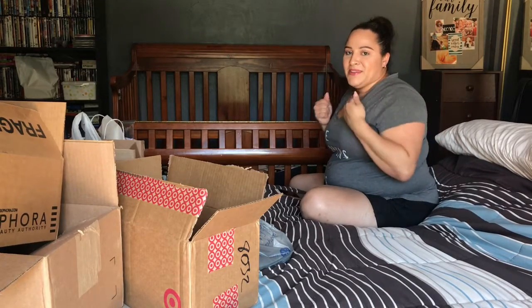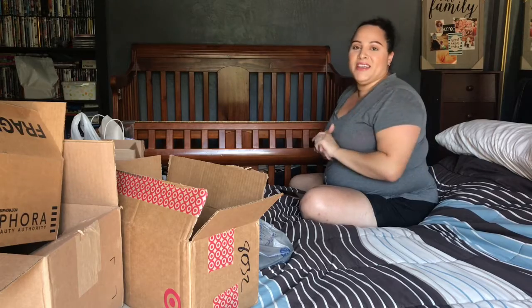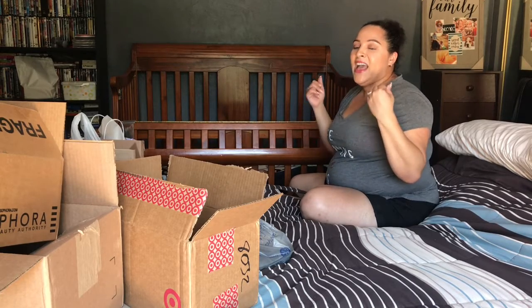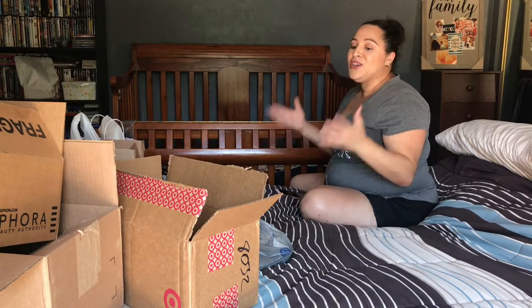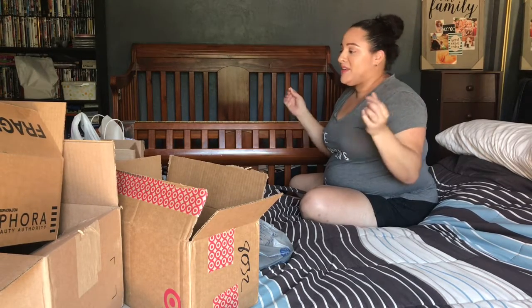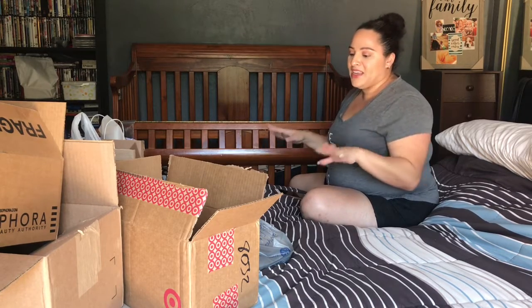Hello beauties, welcome back to my channel — it's your girl Yanni. I'm in a different recording space, actually in my bedroom, because I wanted to record this with some space. As you can see, there are boxes on top of my bed because I did a huge summer haul.